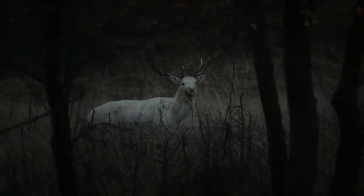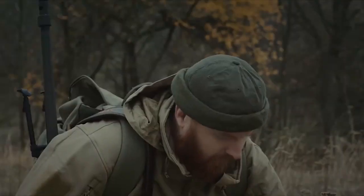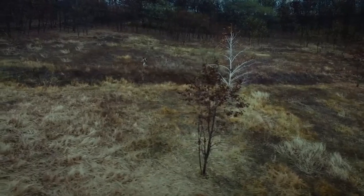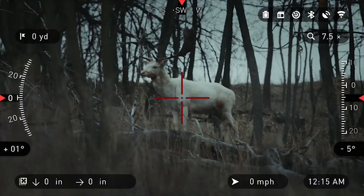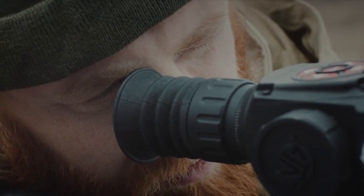Hello everyone! One of the best investments you can make to improve the performance of your 6.5 Creedmoor is a scope. But not just any scope will do. Instead, why not let us help you find the perfect scope for your personal needs based on our research and expert recommendations. There are a number of options on the market which makes it difficult to choose the best one.